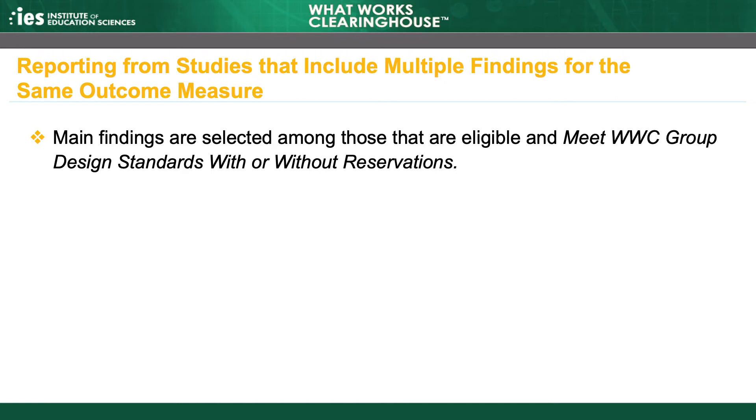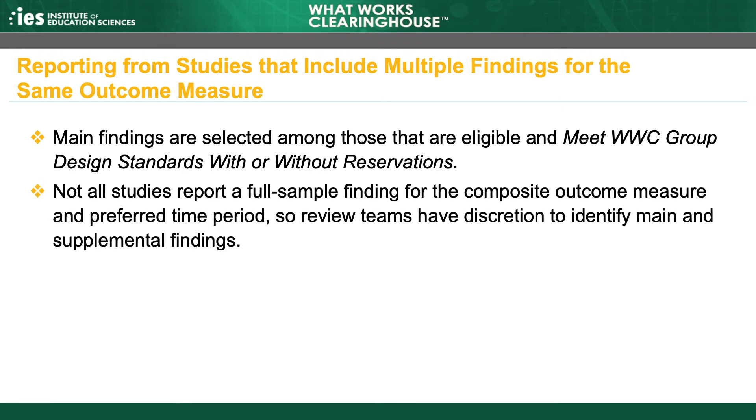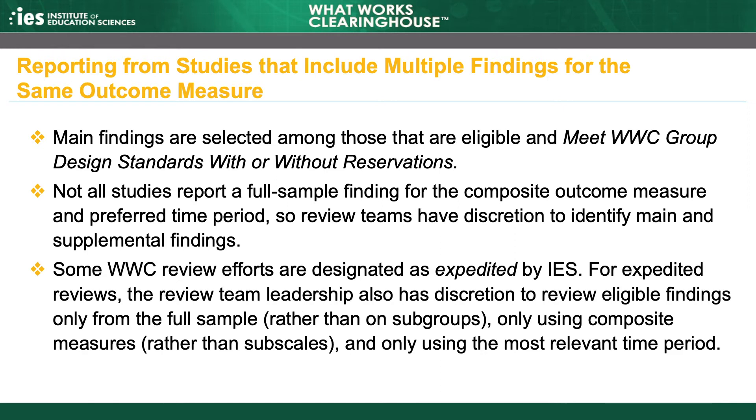These rules allow the WWC to characterize a study's findings based on the most comprehensive information available. However, not all studies will report a single finding or set of findings that reflect the full sample for the composite outcome measure and preferred time period. Sometimes, incomplete information about findings, overlapping samples, or other problems complicate applying the rules to a study or set of studies. In such cases, the review team leadership identifies main and supplemental findings in a way that best balances the goals of comprehensively characterizing each study's findings and presenting them clearly. Some WWC review efforts are designated as expedited by IES.